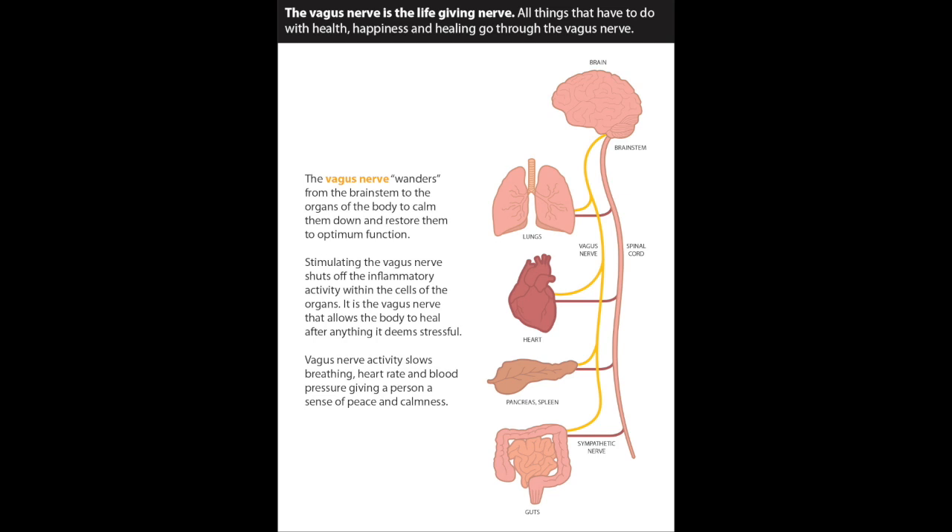The vagus nerve is, if you will, the repair nerve of the body. Any sort of injury to the body — the repair of that tissue, including the digestive tract — has to go through the vagus nerve.